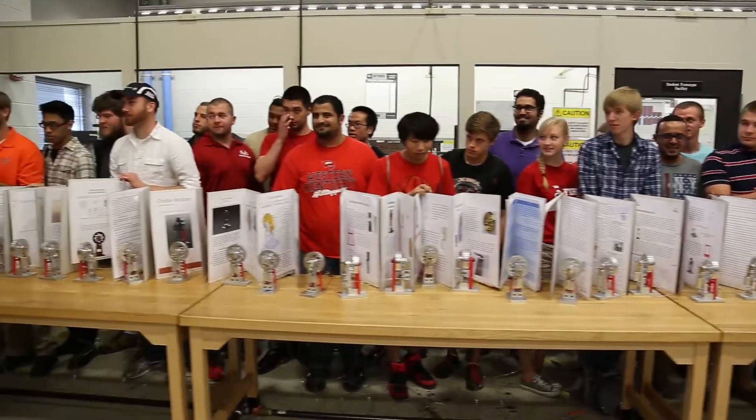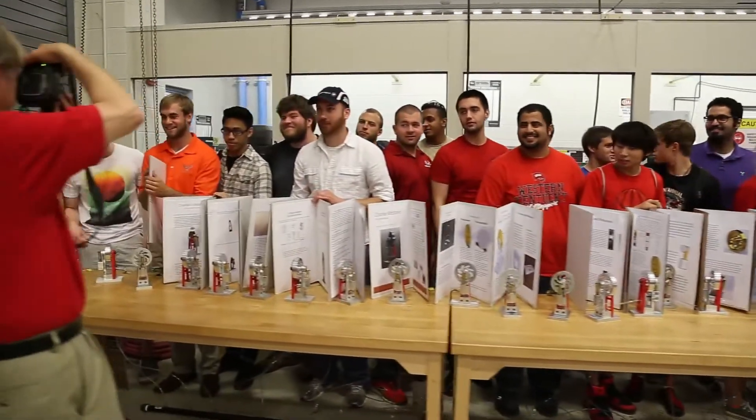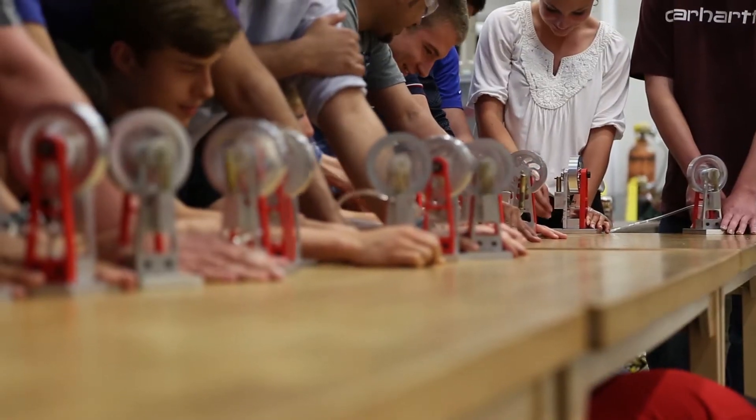We're looking for hard-working people who don't mind getting their hands dirty, don't mind getting their boots dirty, but at the same time have the ability to make technical decisions and deal with the highly technical issues that come up on the job every day.